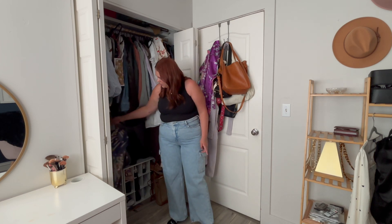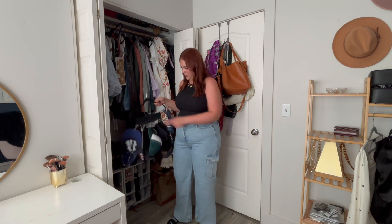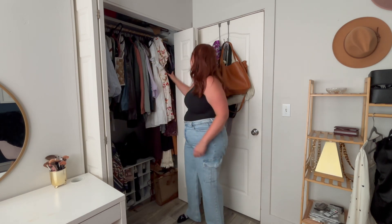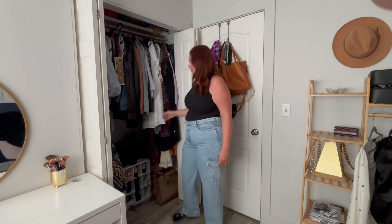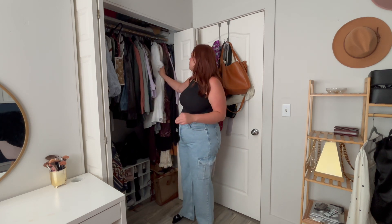I just have two little hangers right here with different hats — I really like these hat organizers, I'm sure there's a better way, but it works so I keep using them. Then I have this section which is my dresses and overalls. My formal dresses I actually keep in our coat closet — I'll have like three of those — but for the rest I just keep them right here.